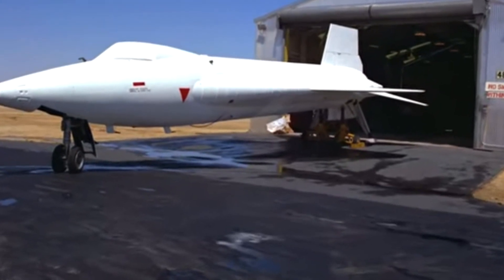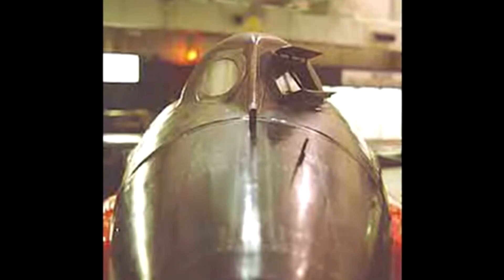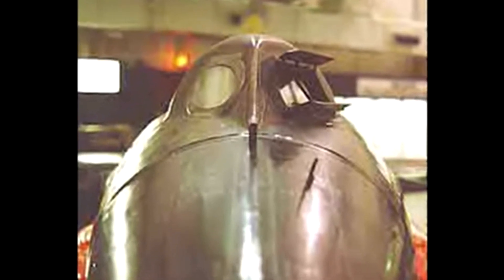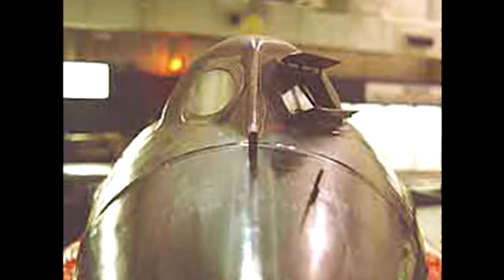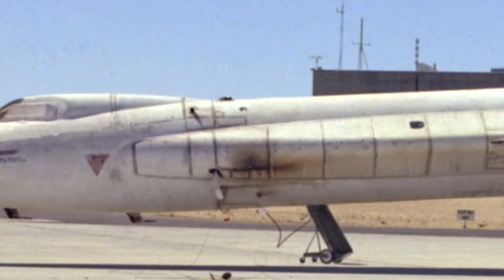Despite the X-15's relatively short service life, its impact on the aerospace industry was significant. The data gathered from the X-15's flights helped engineers and designers create faster, more advanced aircraft, and many of the technologies developed for the X-15 have been incorporated into modern aircraft designs.